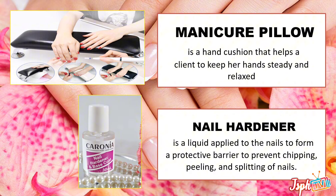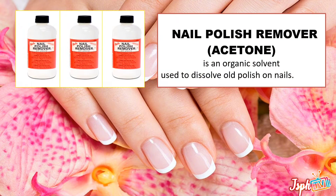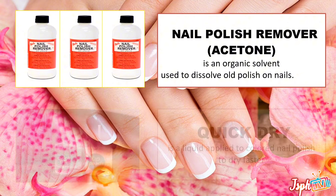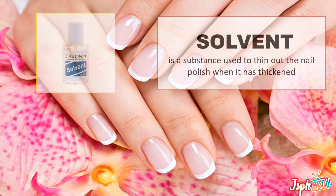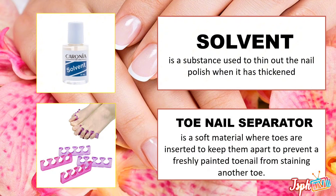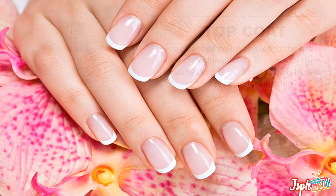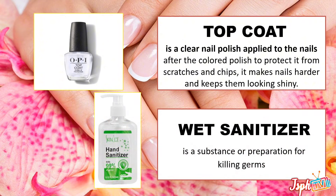Nail hardener, a liquid applied to the nails to form a protective barrier to prevent chipping, peeling, and splitting of nails. Nail polish remover or acetone, an organic solvent used to dissolve old polish on nails. Quick dry, a liquid applied to color nail polish to help it dry faster. Solvent, a substance used to thin out the nail polish when it has thickened. Toe nail separator, a soft material where toes are inserted to keep them apart to prevent freshly painted toenails from staining another toe. Top coat, a clear nail polish applied to the nails after the colored polish to protect it from scratches and chips — it makes nails harder and keeps them looking shiny.